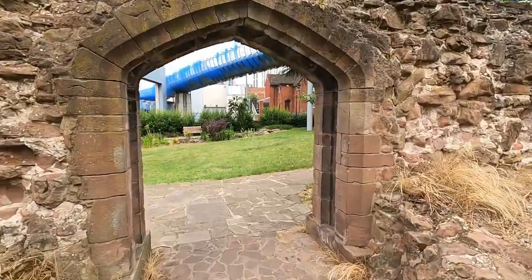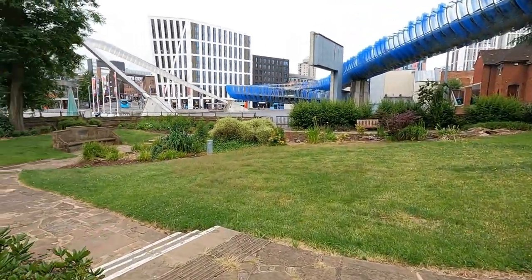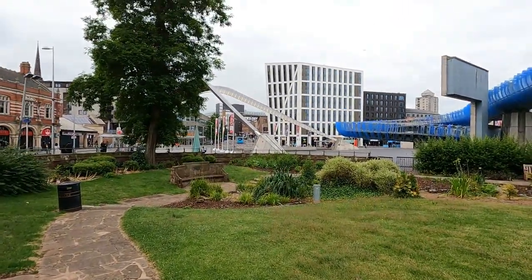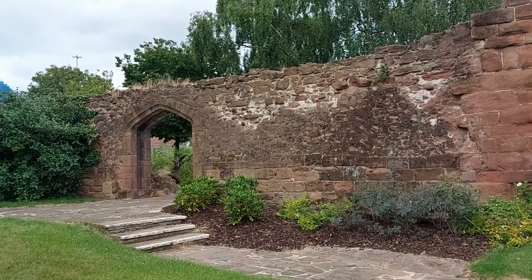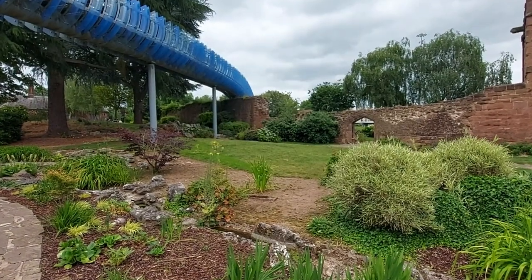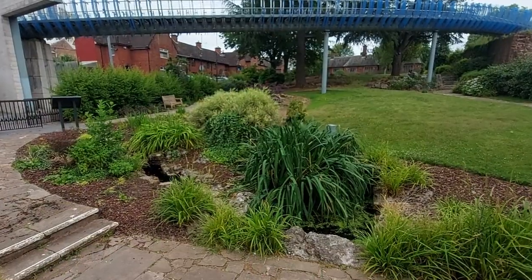Just through this little archway is the lower part of the Lady Herbert Gardens, and it really is lovely here. You can see the other side of the gatehouse and the walls, and they've done a nice little job on the gardens — it's really pleasant. The only eyesore is the footbridge behind me; it's seen better days, like most of Coventry city centre, which is a little run down.